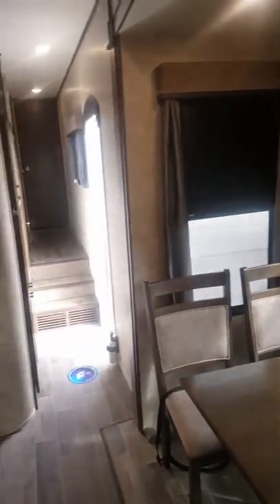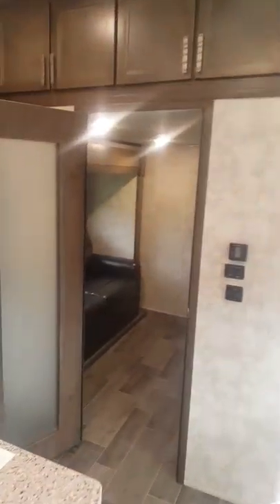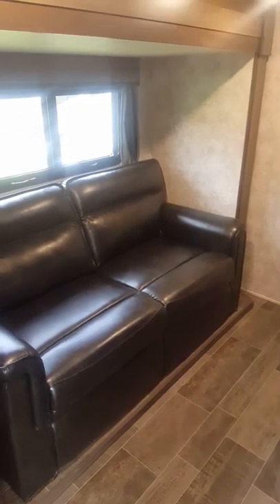Moving on over here, this would be the middle room. It does have a slide-out sofa and another TV in here. You do have some space for dressers and closet space as well.